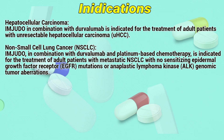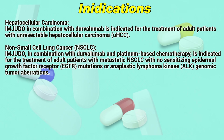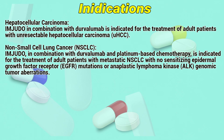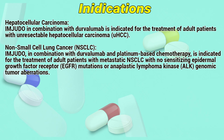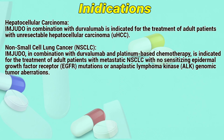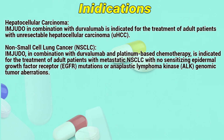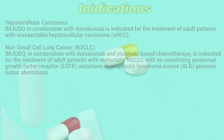Imjudo in combination with Durvalumab is indicated for the treatment of adult patients with unresectable hepatocellular carcinoma. Imjudo in combination with Durvalumab and platinum-based chemotherapy is indicated for the treatment of adult patients with metastatic NSCLC with no sensitizing epidermal growth factor receptor mutations or anaplastic lymphoma kinase genomic tumor aberrations.